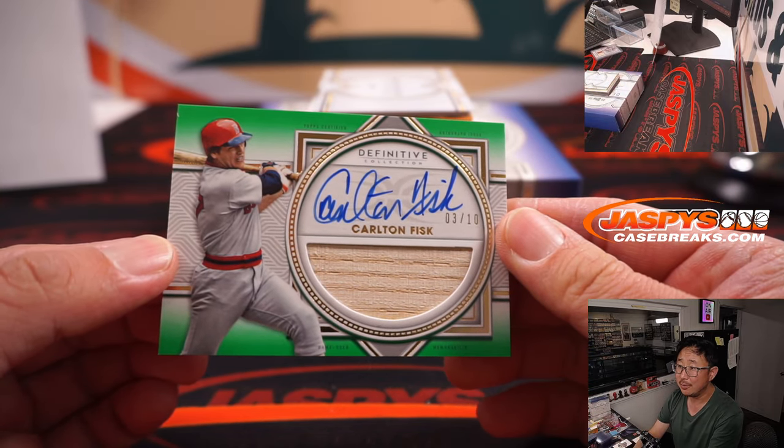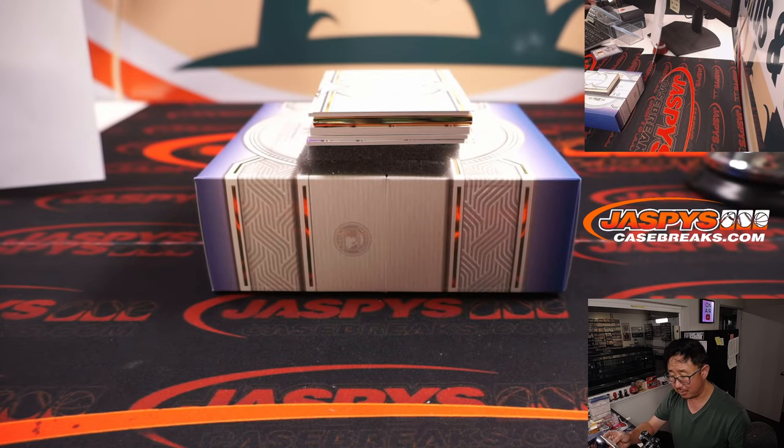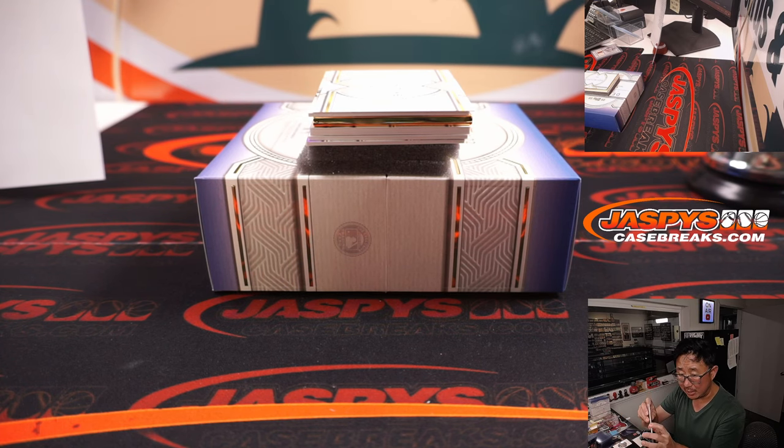Three out of 10 — Carlton Fisk. Piece of his lumber and his on-card autograph. And this is the Red Sox edition of Carlton Fisk. That'll be for Gary.